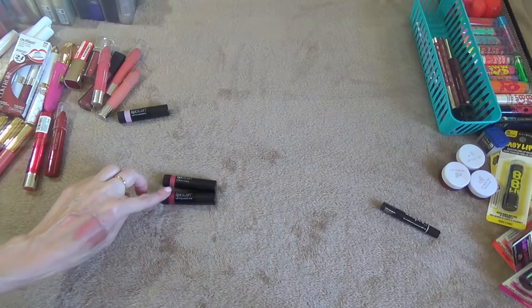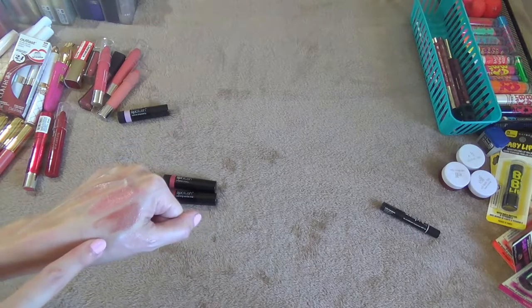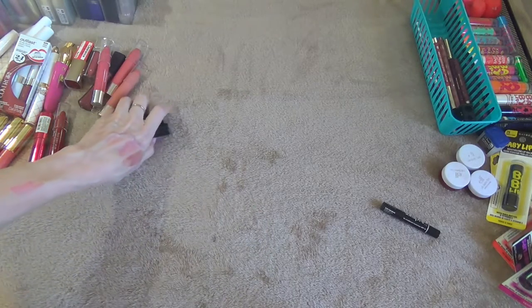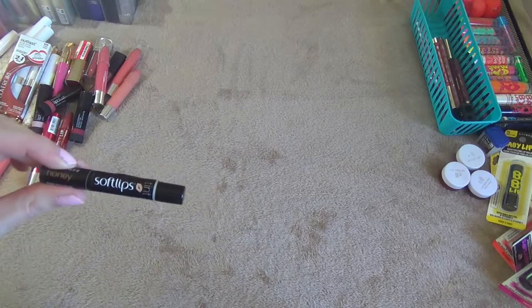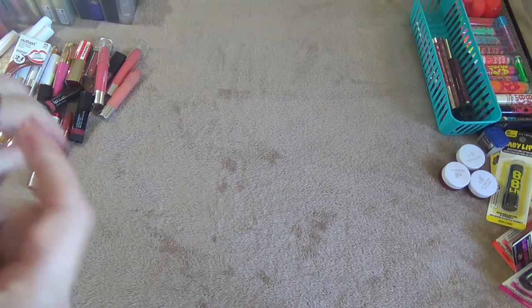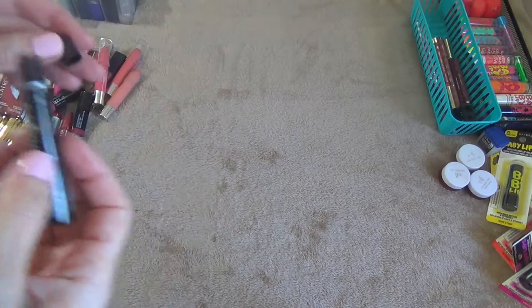This one is Cheerful Cherry and Calming Vanilla Chai — they are different so I'm going to keep those, they smell really good. This here is a Soft Lips Tint, a lip conditioner with SPF 15 in the shade Honey. I'm going to keep this.